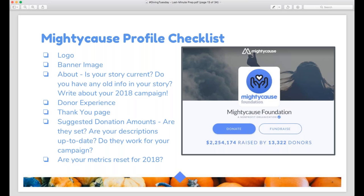You should update your About section — check it for any old or outdated information and include what your nonprofit is doing in 2018 and 2019, and your Giving Tuesday campaign. You can add photos, embed videos, and add formatting like lists and headers. Make sure your About section looks sharp and is easy to read; people don't like to read walls of text, so break it up with lists, images, or videos. You'll also want to make sure your donor experience settings are chosen, your thank you page is set up, suggested donation amounts are added, and your metrics are reset.